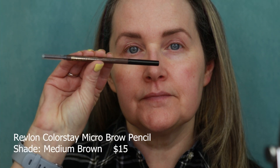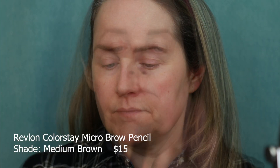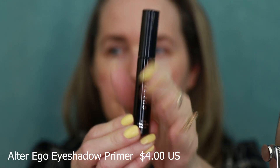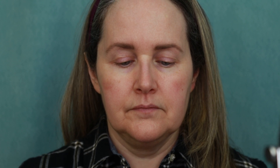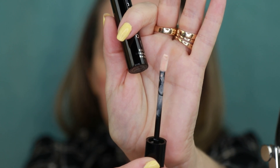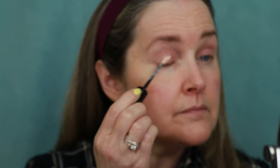Off camera I went in with my Revlon Colorstay Microbial Pencil in the shade medium brown. Now we're going in with the Alter Ego eyeshadow base. This one does a nice job of keeping my eyeshadow on all day — no creasing. It has a nice little wand, the shade is nice as well. It's a creamy formula and it really does help your eyeshadow adhere better to your skin. I just blend it in with my fingers.